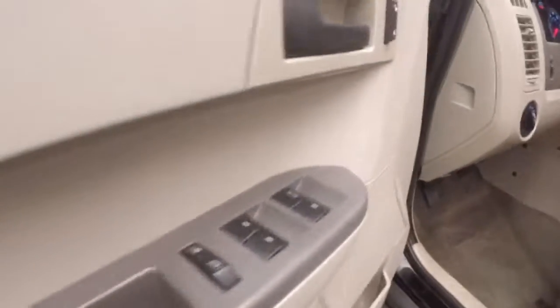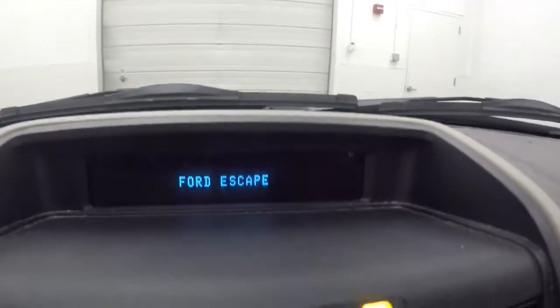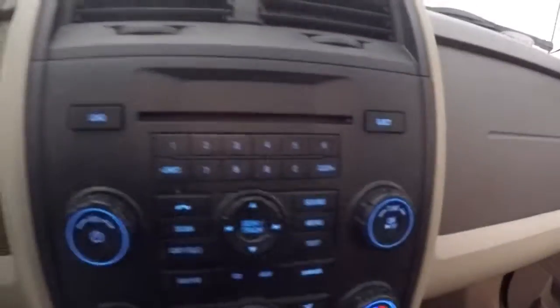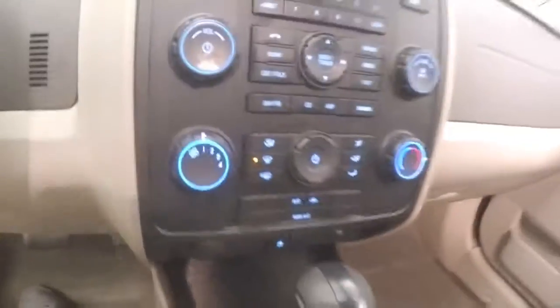Up front, all your controls on the door, manual seats, cruise control on the steering wheel — fires right up. Nice little display up there, all your stereo controls, climate controls, everything down here.